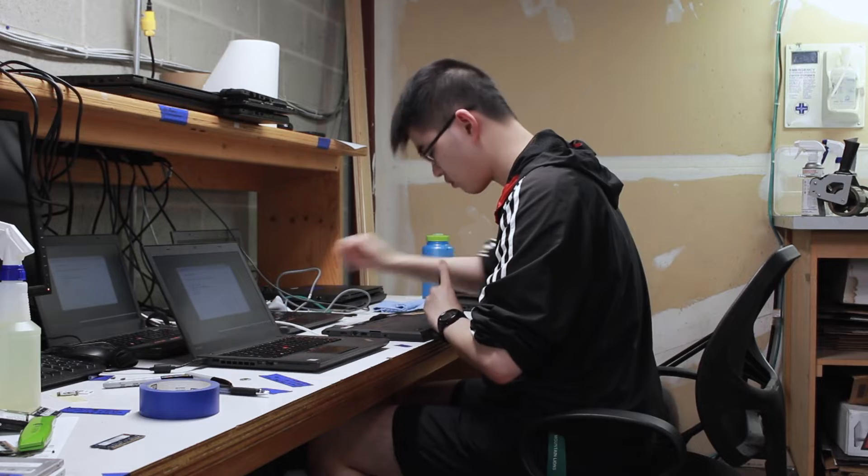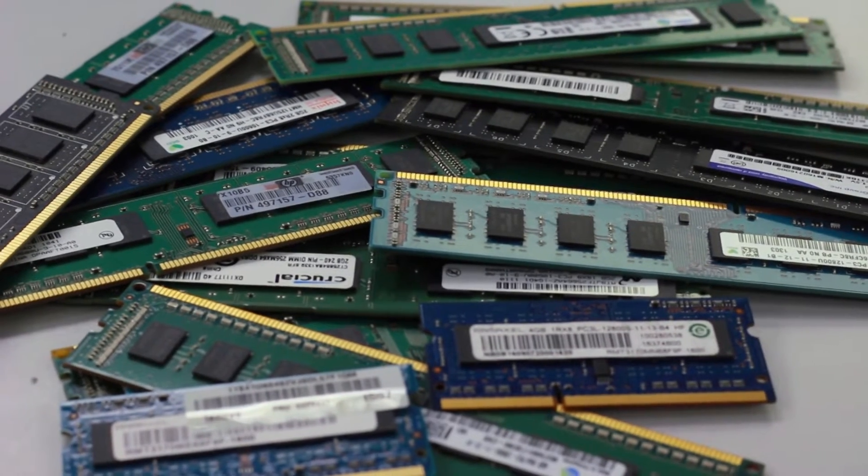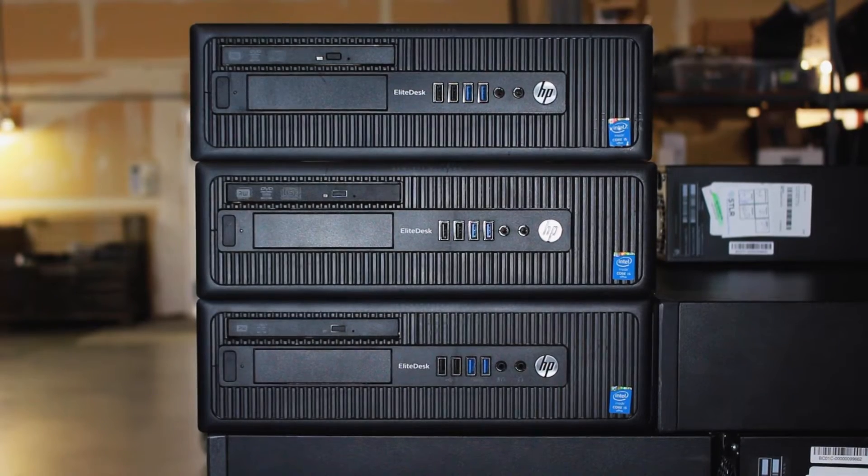Equipment is refurbished on an as-needed basis to meet the identified needs of the applying organization, to ensure the spec levels are met and equipment is identical, which is important to schools.